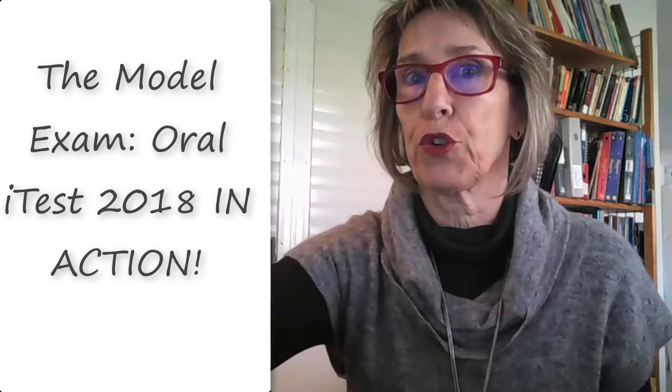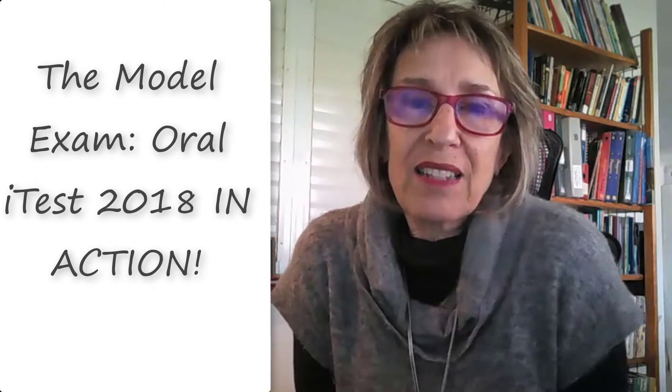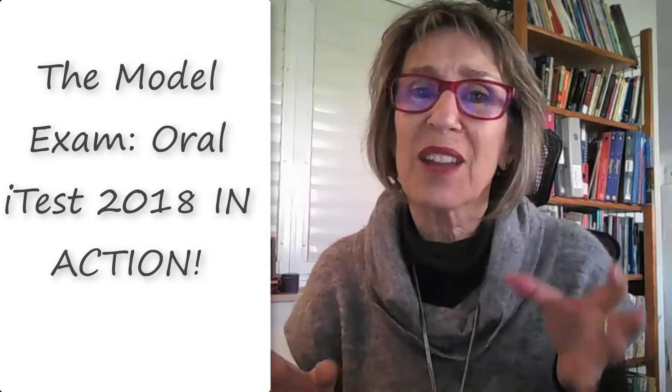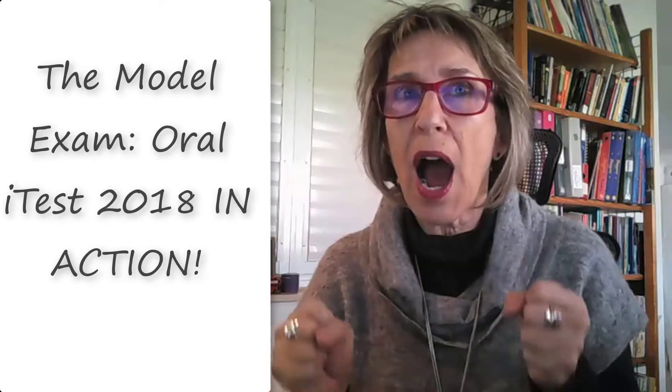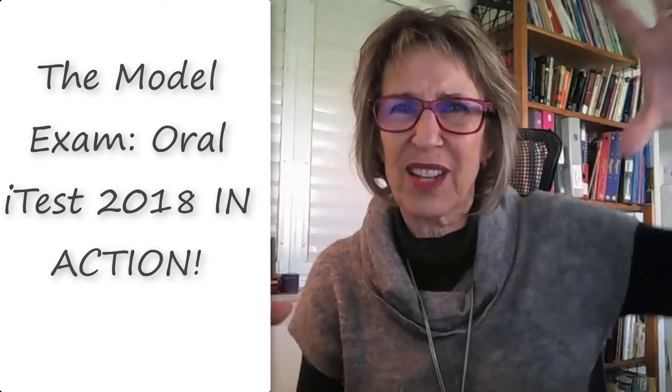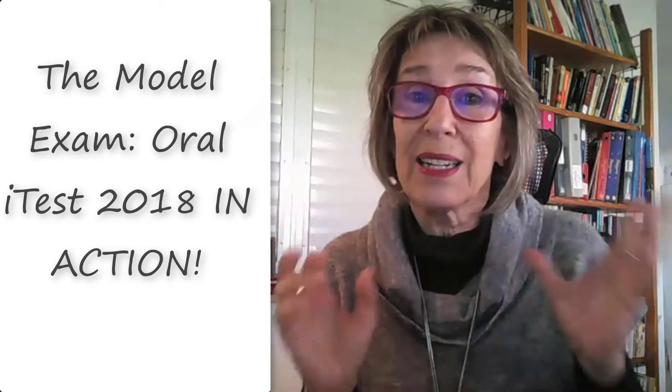Hi. Classes in our school have been going into the computer room all week to try out the Model I test. And my class's turn was today. So I went in and I took some footage and I want to show you what it looks like because it's really encouraging. I apologize for not looking at the camera during the footage because I'm not used to taking a picture of myself with a selfie. Let's go see what it looks like.